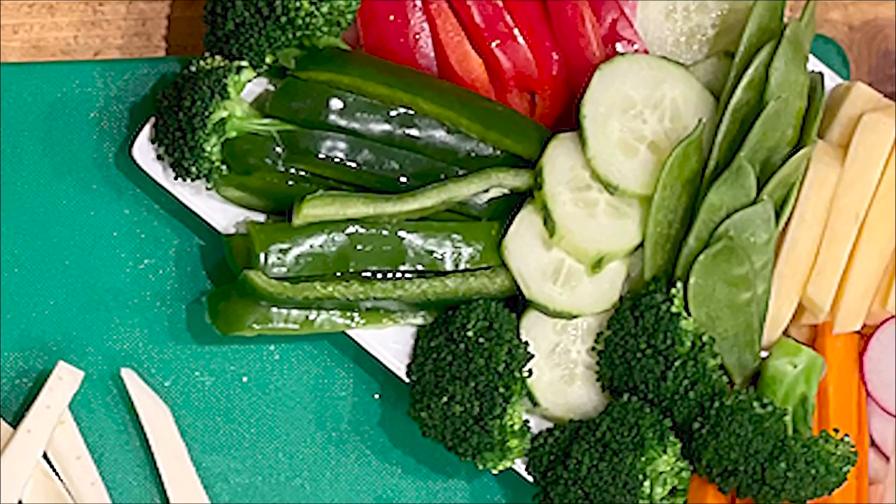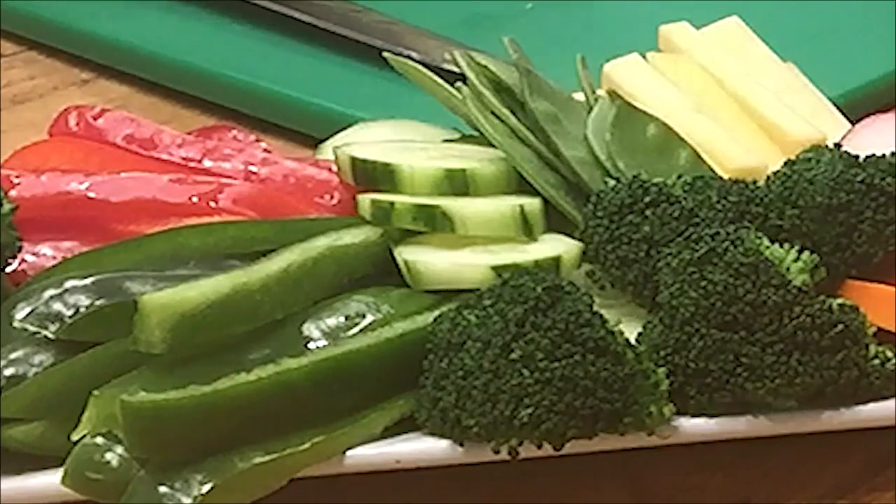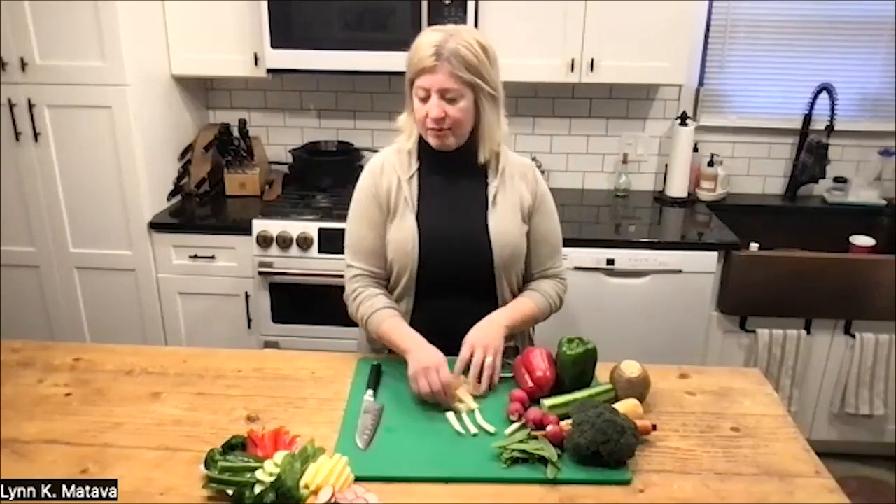We also have cucumber. That's one of those things that's not incredibly nutrient dense compared to some of the others, but they're delicious and they tend to go quickly when sitting on a tray. They're very low in calories and they're going to add some water and some fiber into your diet along with a few vitamins and minerals.